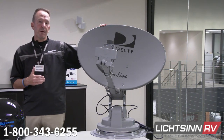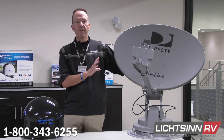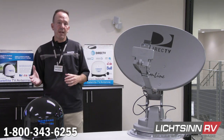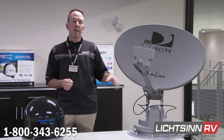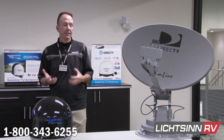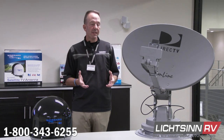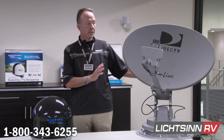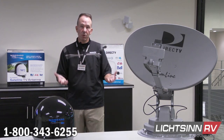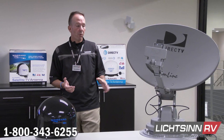The Winegard Traveler is available in two versions: DirecTV and Dish Network. This is the larger DirecTV setup — DirecTV runs across three different satellites, and this is the only satellite in the marketplace that brings in DirecTV's entire high-definition programming. Cost is $1,899 retail plus installation, and it weighs 53 pounds. The Dish Network version is slightly narrower, retails for $1,599 plus installation, and weighs 45 pounds.